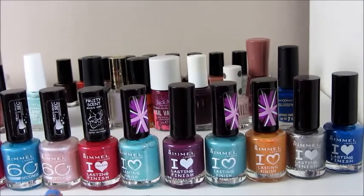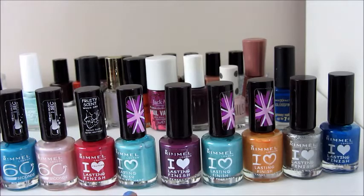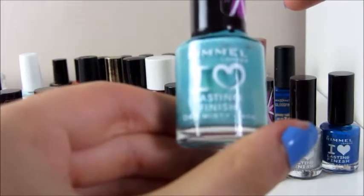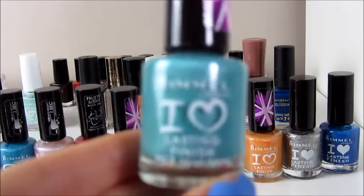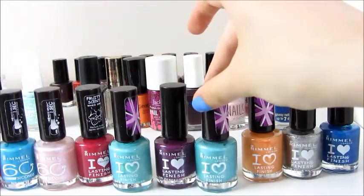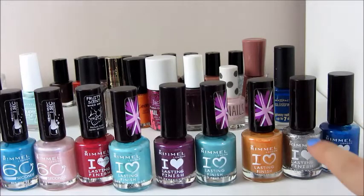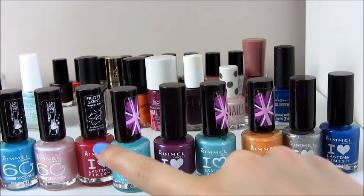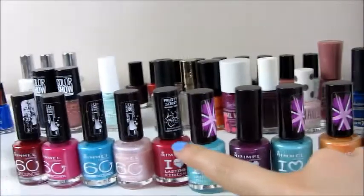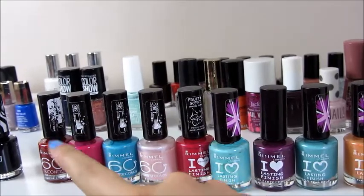I've got two quite similar colours - this one is 45 Misty Jade and this one is 703 Pear Drop. I don't know why there's that big difference in numbers because they're really similar. I've got a dark blue which is quite shimmery, a silver, an orange, a purple which is quite shimmery. It actually looks red on camera but it is quite a deep pink. Then I've got a shimmery light pink, a blue - it's actually turquoise, it just looks blue on camera - a bright pink and a deep red.